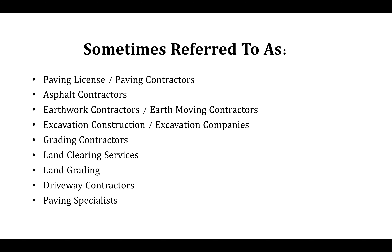The C-12 license covers a variety of different job titles and can be referred to in many different ways. You might hear paving license, paving contractors, asphalt contractors, earthwork contractors, earthmoving contractors, excavation construction, excavation companies, grading contractors, land clearing services, land grading, driveway contractors, or paving specialists. These are all terms that fall under the C-12 earthwork and paving contractor license.